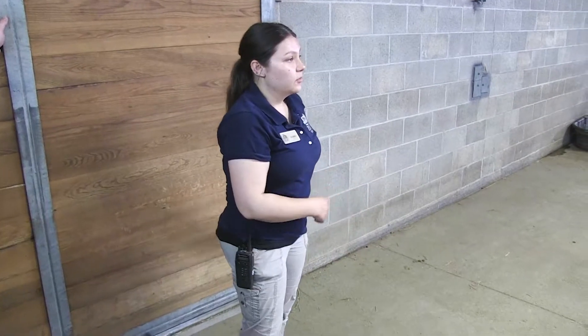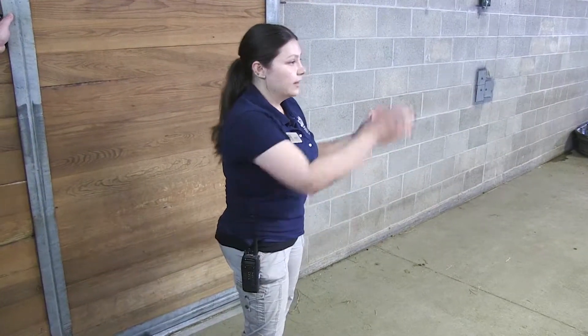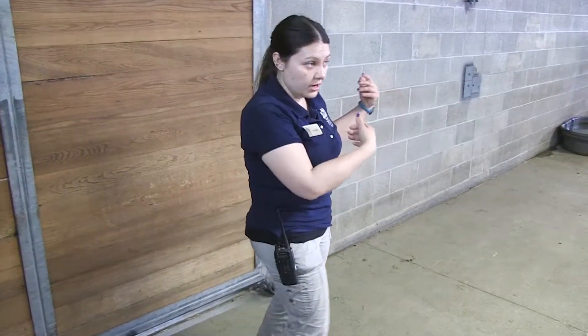So our hoof stock every day in the morning goes all the way out through that corridor. And at night, every night, they come all the way in and we kind of arrange them into the barn as they come in through the yards.